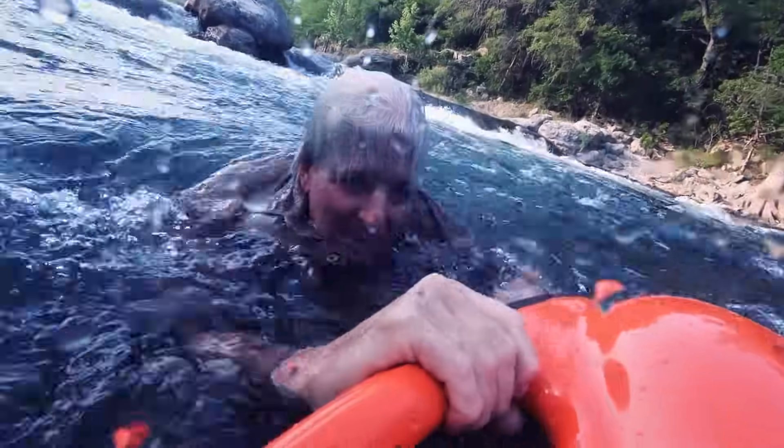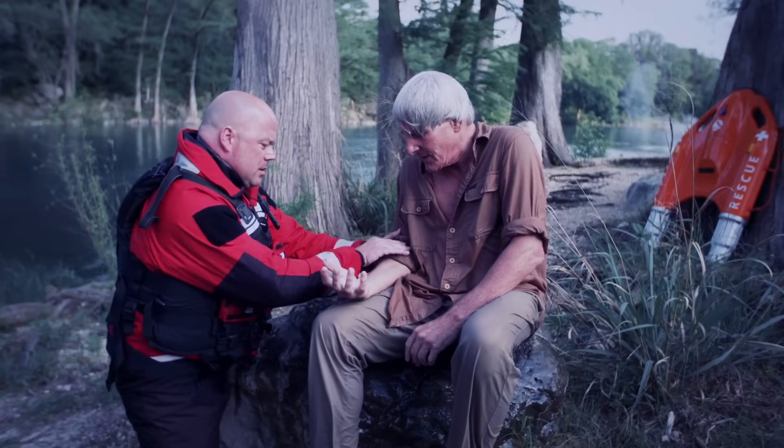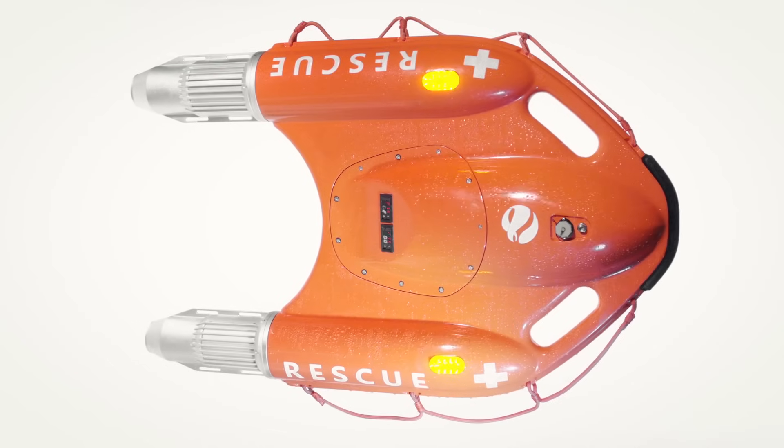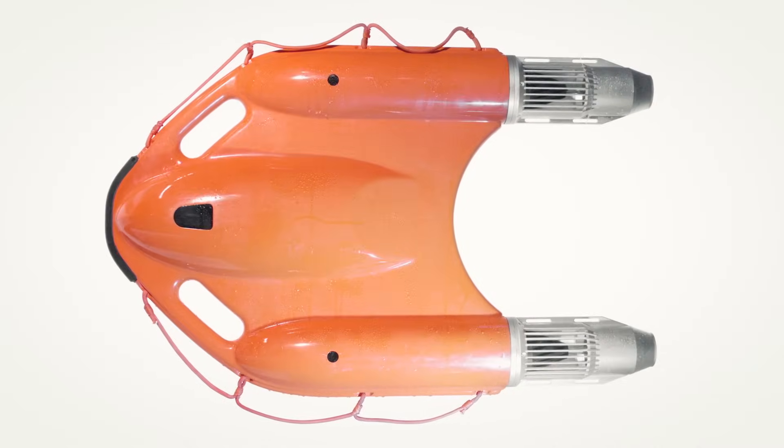Once Dolphin One reaches the victim, ergonomic handles are easy to catch and hold, even for a victim under duress. Tangle and injury-proof design ensures against secondary injury. Super buoyant materials provide 50% more life-saving capacity than standard life buoys.